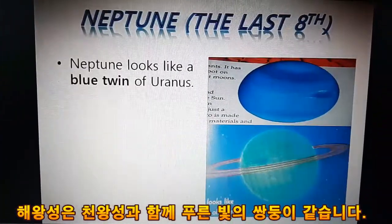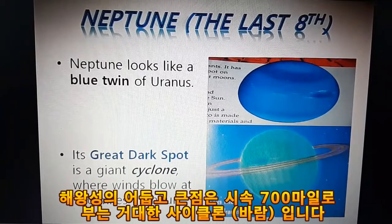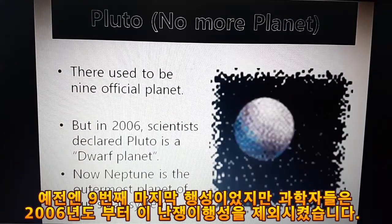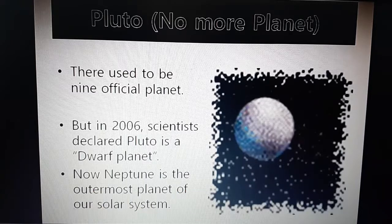Neptune, the last of the eight planets. Neptune looks like a blue twin of Uranus. Its great dark spot is a giant cyclone. Pluto — there used to be nine official planets, but in 2006, scientists declared Pluto a dwarf planet. Now Neptune is the outermost planet of our solar system.